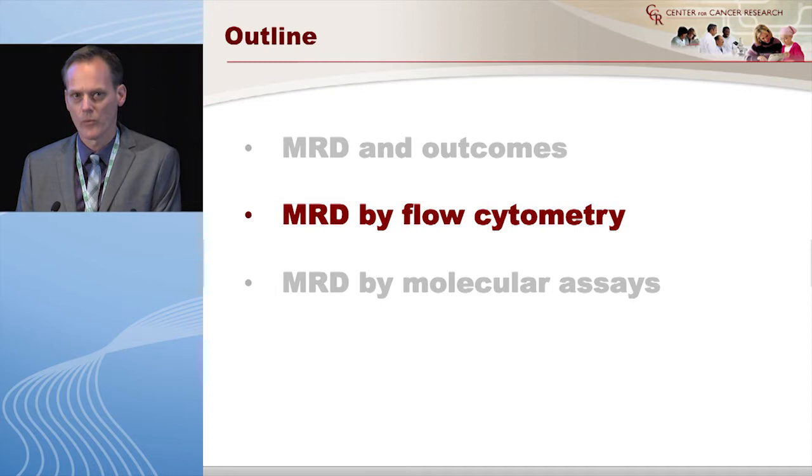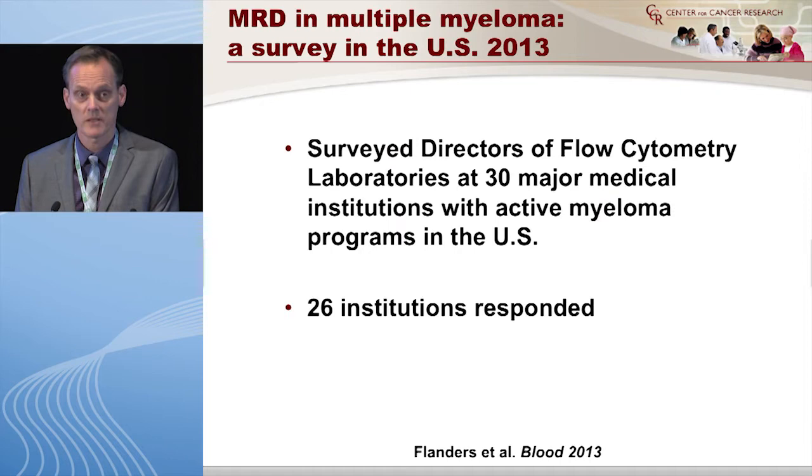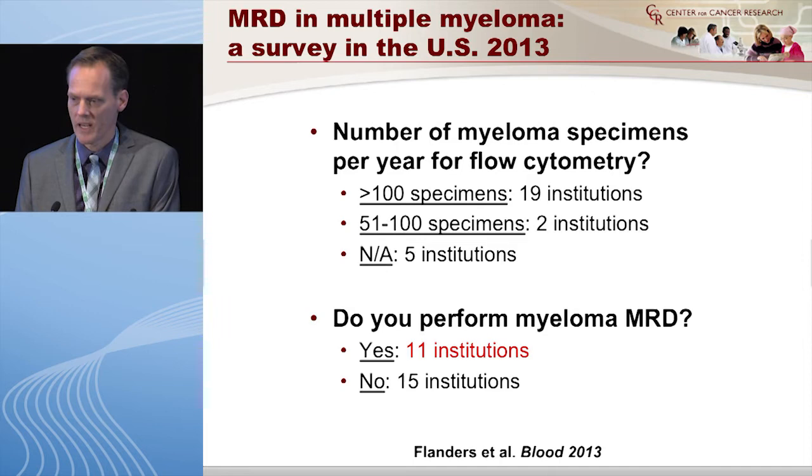Now I'm going to focus on flow cytometry. How do we use flow in this country to evaluate myeloma? We carried out a survey across the U.S. including 30 centers, and it just got published in the Blood Journal. We asked the directors of flow cytometry labs at 30 major medical institutions with an active myeloma program, and 26 institutions responded.